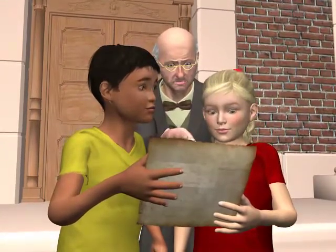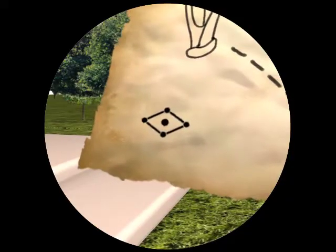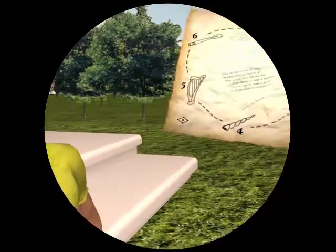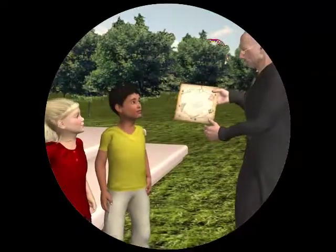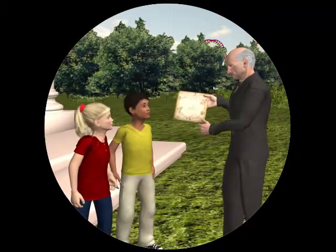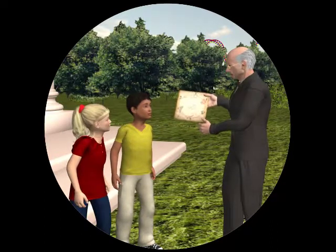Look closely. What can you see? The symbol. It's the symbol. This diamond is the symbol of an old English king. With this map, you can find more of the king's treasure.